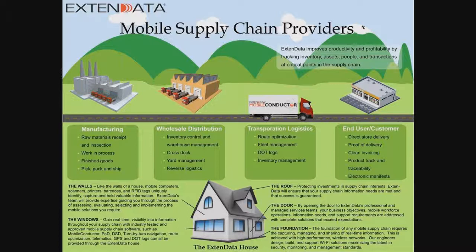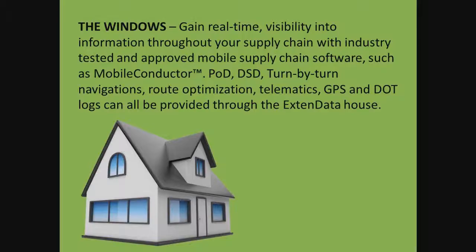To sum it up, we like to use the analogy of the XtendData house — with walls, windows, a roof, door, and foundation. Today we're going to talk about the windows. XtendData has the ability to provide visibility into and throughout the information you need for your supply chain. We implement our own Mobile Conductor technology, as well as other partner technologies, to help provide the best solution.